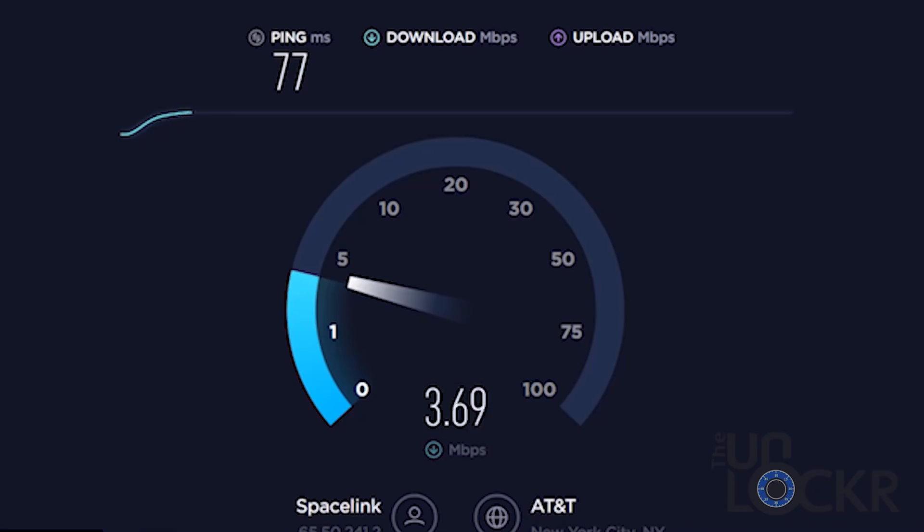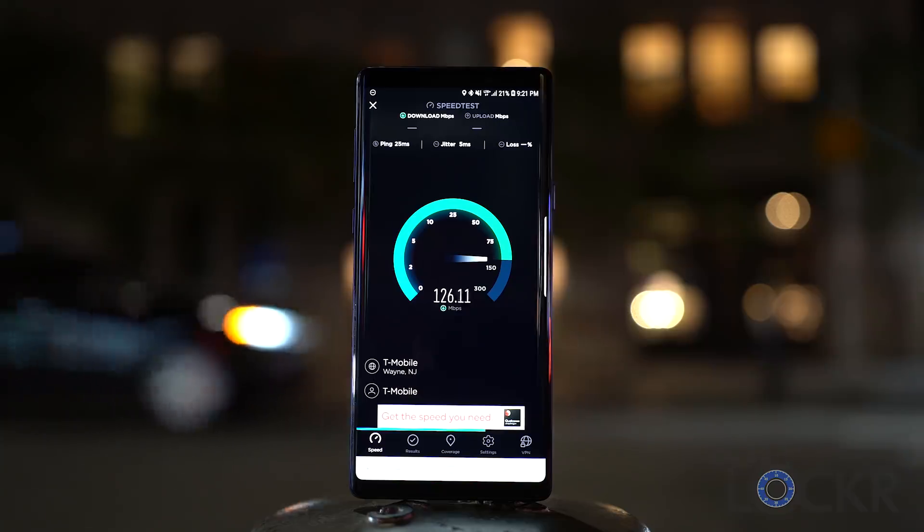Ever hear of a company called Ookla? I'm willing to bet that you've probably used their service, even if the name doesn't quite ring a bell. Ookla is the company behind the super popular Speedtest.net and Speedtest apps for Android and iOS. People, myself included, use their site or their apps to test our internet connection speeds.